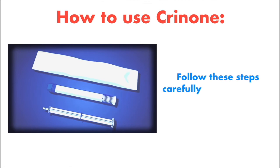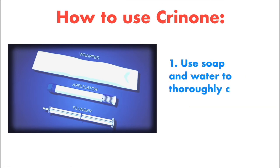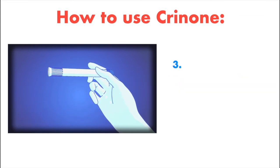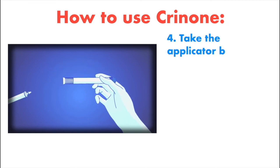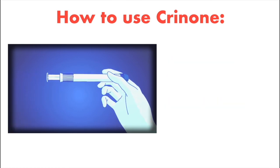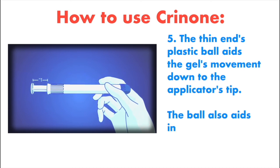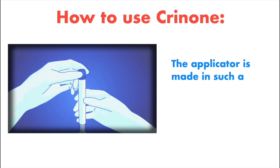How to use Crinone — follow these steps carefully or as instructed by your doctor. Step 1: Use soap and water to thoroughly clean your hands. Step 2: Open the sealed packaging and remove the applicator. Step 3: Do not remove the twist-off tab at this time. Step 4: Take the applicator by the thick end and hold it there, then shake it down many times like a thermometer to ensure the contents are at the narrow end. Step 5: The thin end's plastic ball aids the gel's movement down to the applicator's tip and helps control the gel's release. The applicator is made so that the ball cannot escape.